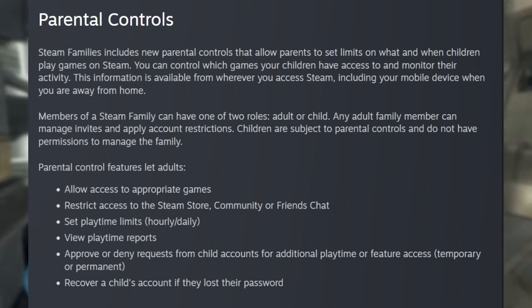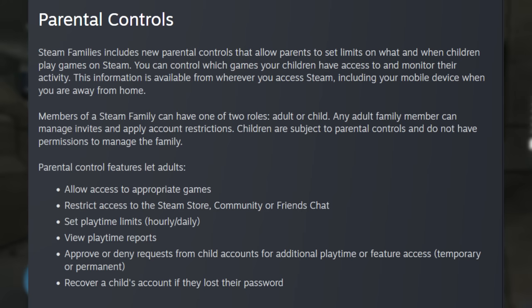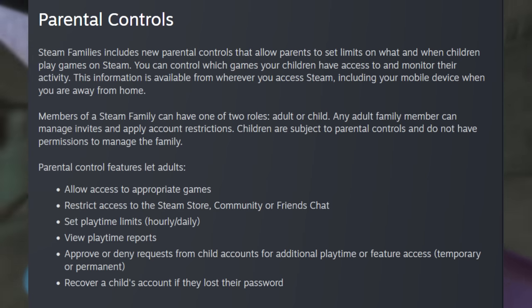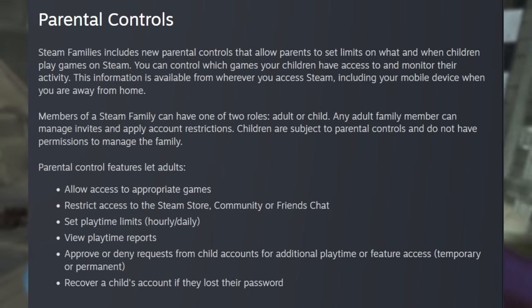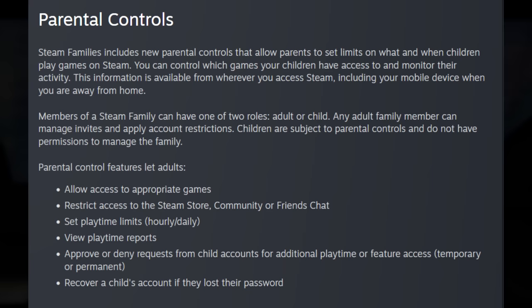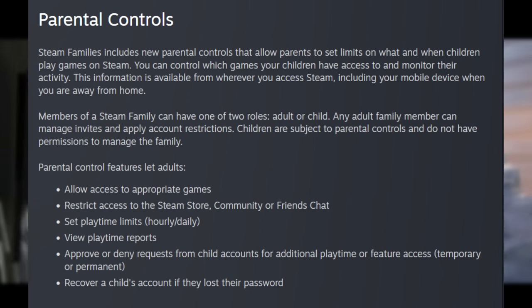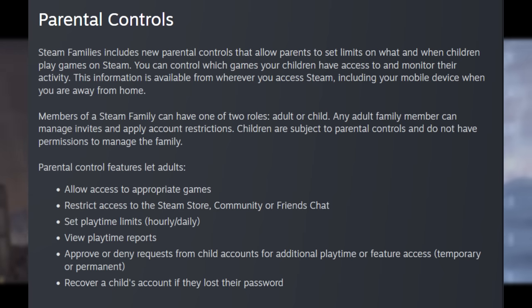Members of a Steam Family can have one of two roles: adult or child. Any adult family member can manage invites and apply account restrictions. Children are subject to parental controls and do not have permissions to manage the family. Parental control features let adults allow access to appropriate games, restrict access to the Steam store, community, or friends chat, set playtime limits hourly or daily — that's kind of dope if you want your kids to do their homework. You can also view playtime reports — like a report card of what games they're playing. You can approve or deny requests from child accounts for additional playtime or feature access, temporary or permanent, and recover a child's account if they lost their password.